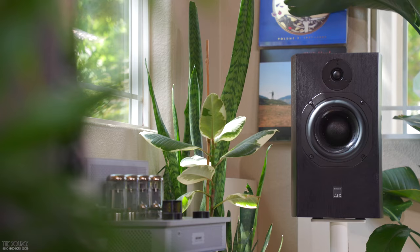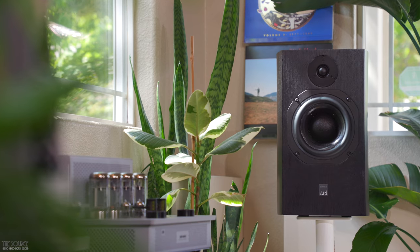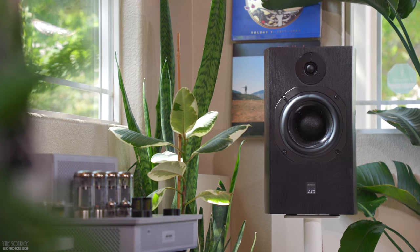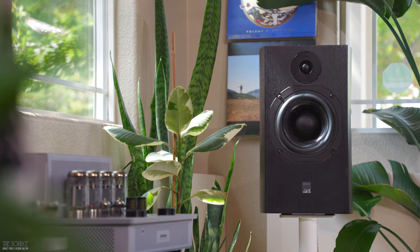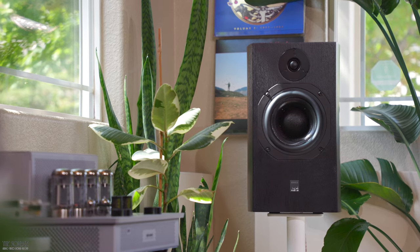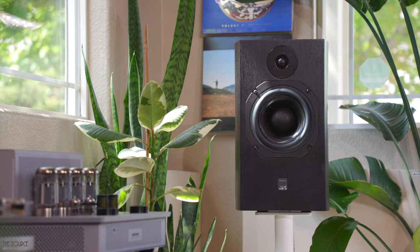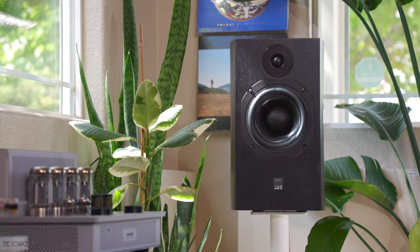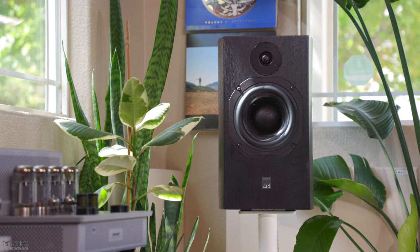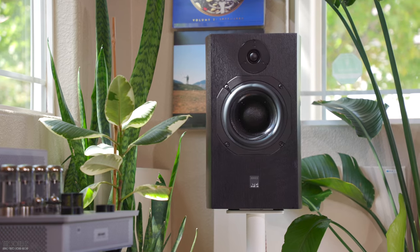I would classify the ATC SCM19 speakers as neutral sounding speakers with exceptional detail and resolution. Their soundstage is quite good, traveling well outside of the speakers in terms of left and right and in depth behind the speakers. The SCM19's ability to resolve both macro and micro detail in recordings is superb. I can hear why ATC speakers are preferred by so many professionals working in the audio industry. The mid-bass punch sounds good to my ears and presents tight and dynamic in nature. The speaker's timbre for instruments falling in the treble region and the mid-range is exceptional and accurate.